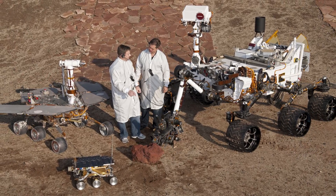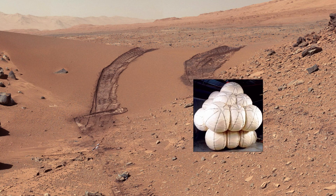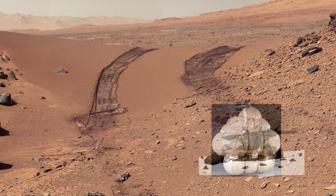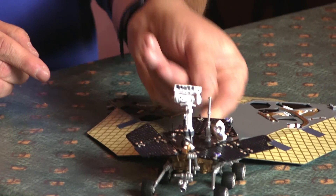This is a model of Spirit or Opportunity. They were some of the largest rovers — the second rovers on Mars. They landed with an airbag system, so they sort of bounced along until they found a spot where they rested. The airbags deflated and the petals opened, and then on top were the rovers, so they used their legs to kind of stand up and rolled off and started exploring Mars.